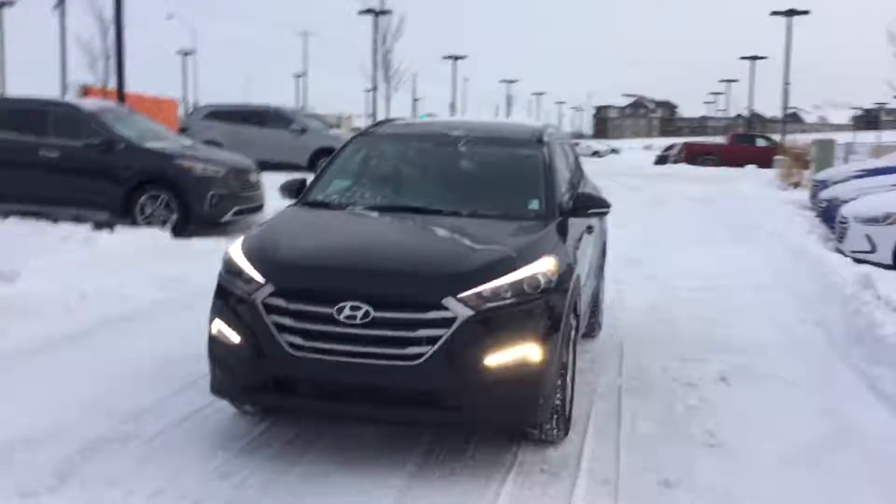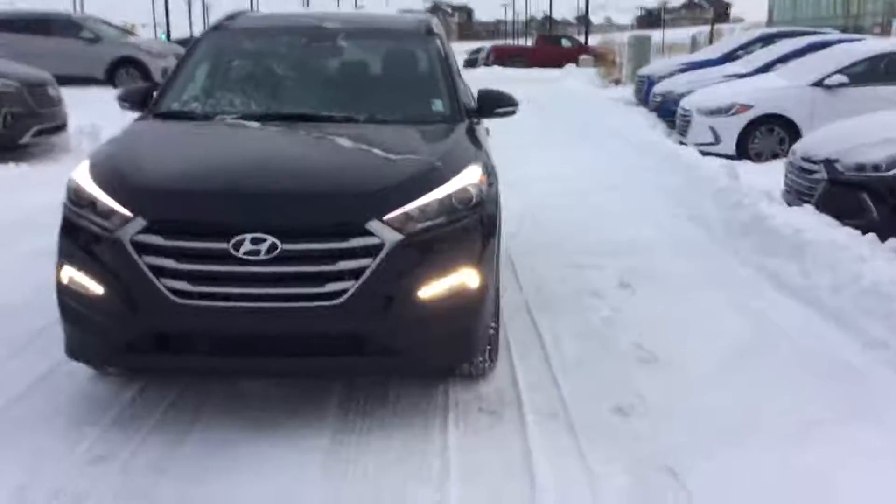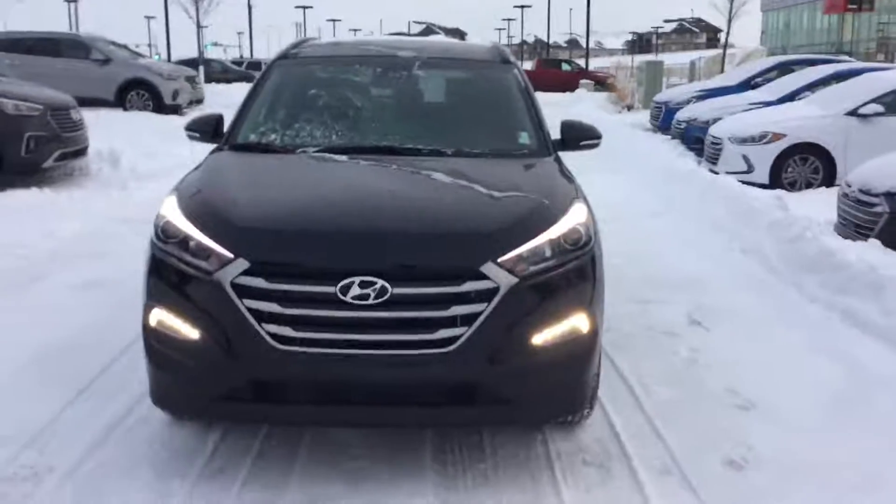At the front of the vehicle you'll notice we have the beautiful daytime running lights, LED fog lights, as well as the beautiful Hyundai grille.